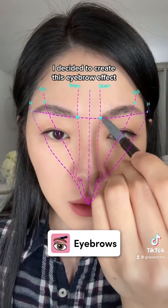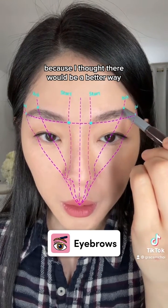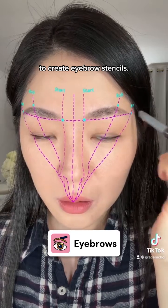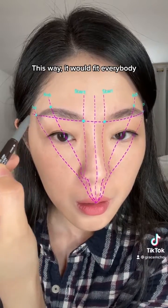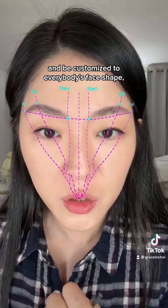I decided to create this eyebrow effect because I thought there would be a better way to create eyebrow stencils. At the time, there were plastic stencils — they didn't fit everybody. This way, it would fit everybody and be customized to everybody's face shape.